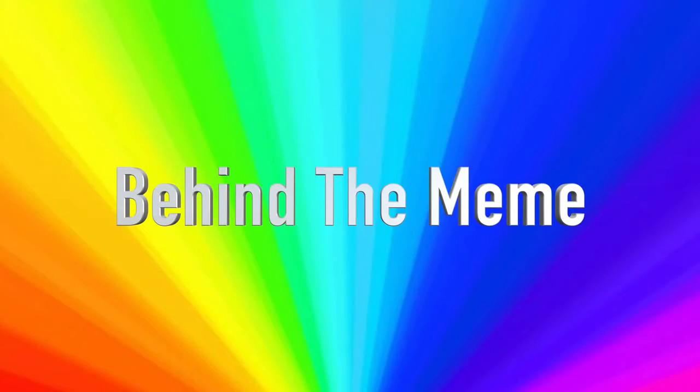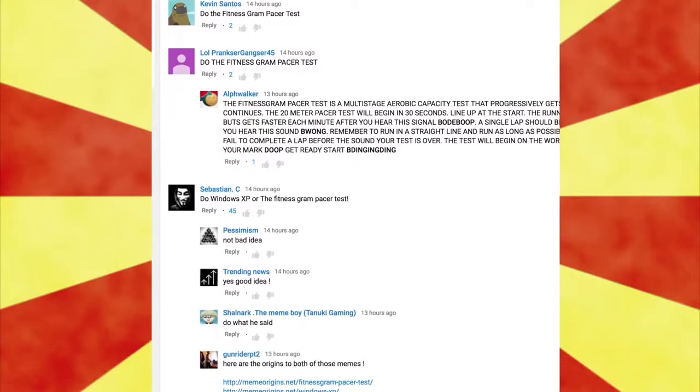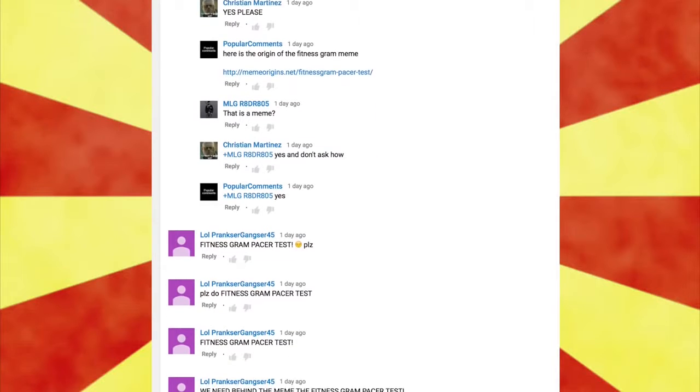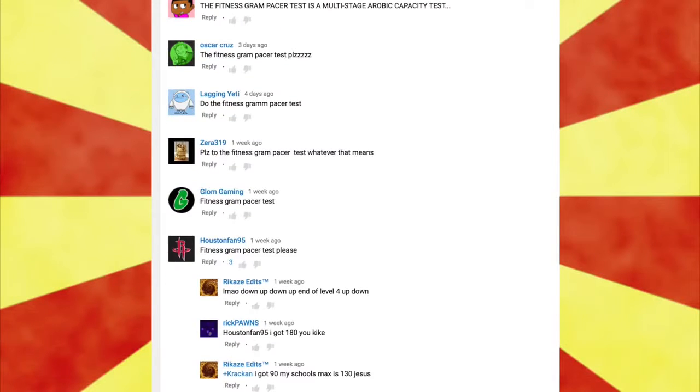Hello internet and welcome to Behind the Meme, where we take a look at the meaning and the origin of your favorite memes. Today we have a look at the Fitness Gram Pacer Test. This is a topic that was recently requested by many of my viewers. When I saw the recent increase in requests I knew it was a video I'd have to make. Thank you all so very much for your suggestions. You wanted it? Now you have it. Here we go.